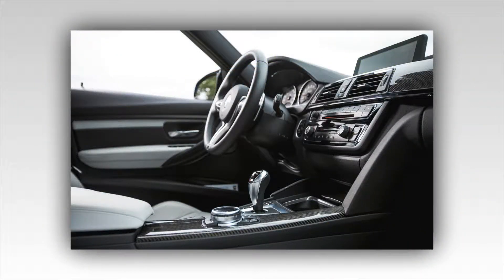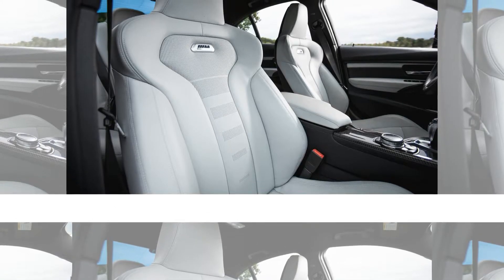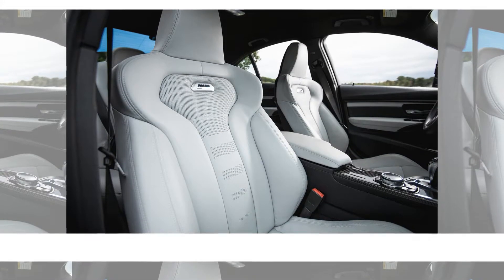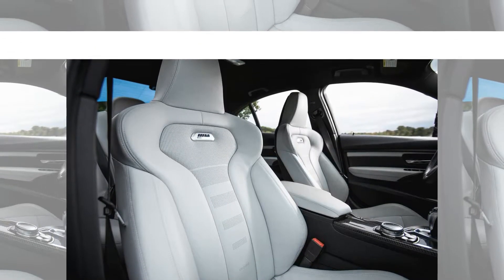And two packages: lighting — adaptive full-LED headlamps and auto high beams — for $1,900; and executive — heated steering wheel, proximity entry, rear-view camera, headlamp washers, parking sensors, a head-up display, and satellite radio — for $4,300.